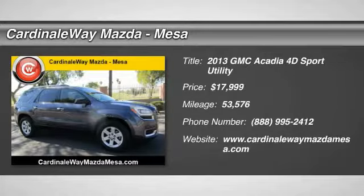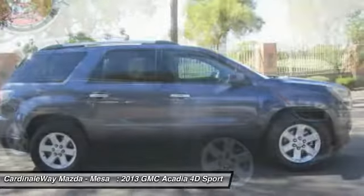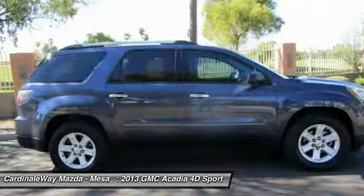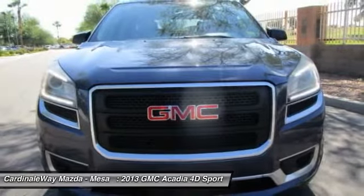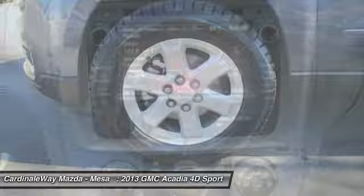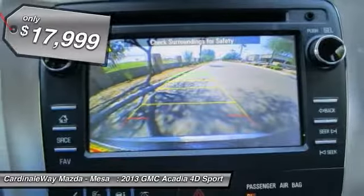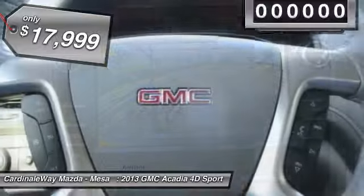Take a ride in the 2013 Acadia. The GMC Acadia has great capability coupled with exceptional safety, offering better highway fuel economy than any other 8-passenger SUV, advanced technology and thoughtful ergonomics. The Acadia is a premium utility that rejects compromise and is priced below $20,000.